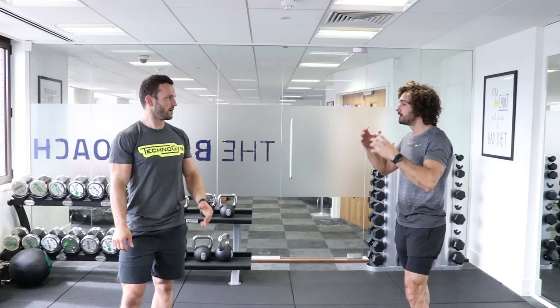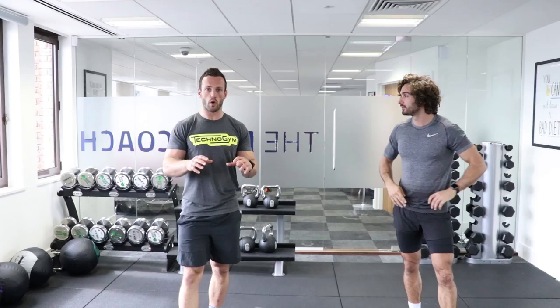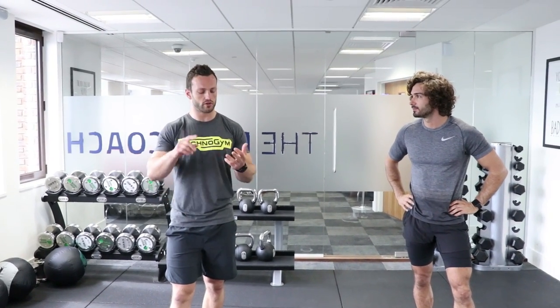Tom, how long have you been doing this and why do you love kettlebells so much? I've been doing this for about nine years now. Kettlebells are amazing - a one-stop shop for a total body workout. You can do HIIT, strength training, strength endurance, power endurance, and you don't need a gym membership because all you need is one kettlebell.